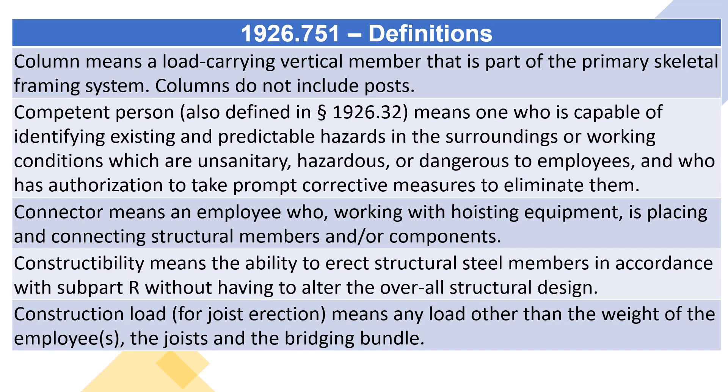Column means a load-carrying vertical member that is part of the primary skeletal framing system. Columns do not include posts.